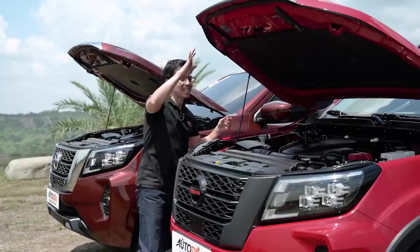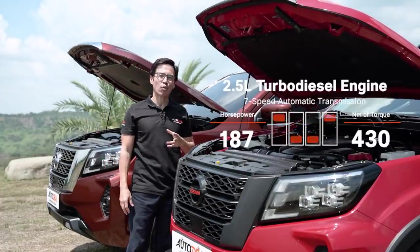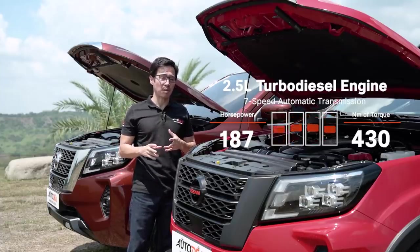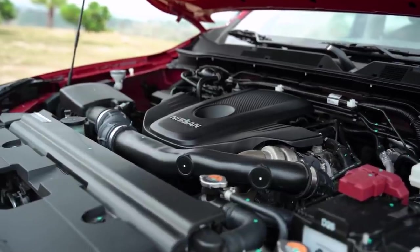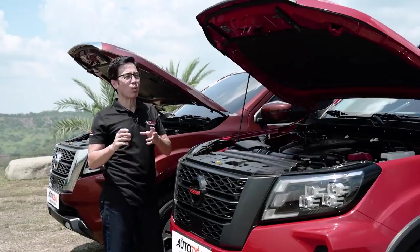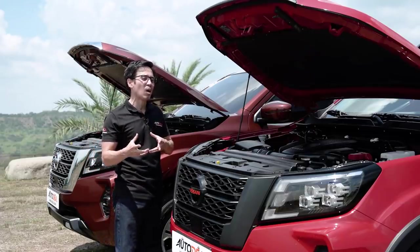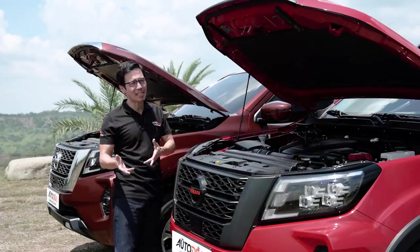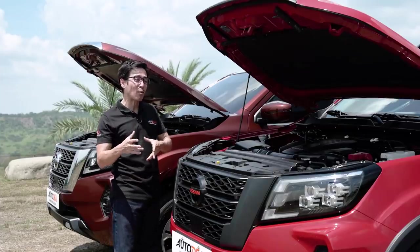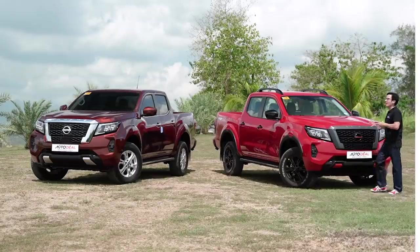Under the hood, both Navaras are powered by a 2.5-liter turbo diesel that produces 187 horses and 430 Nm of torque, mated to a 7-speed automatic transmission. The Pro 4X is a 4x4, while the VE is a 4x2. Fuel efficiency-wise is where the VE does a little bit better. On the highway, the Pro 4X does about 18 km/L while the VE does 20. In the city, in major traffic, the Pro 4X gets about 7, while the VE does about 8 to 8.2.